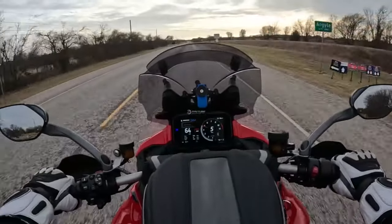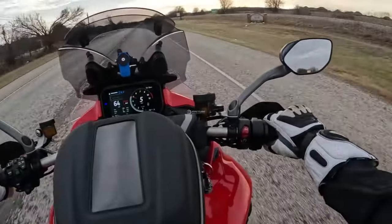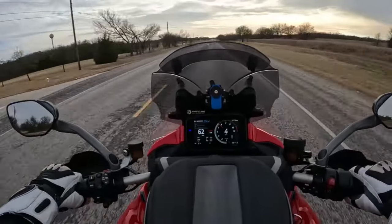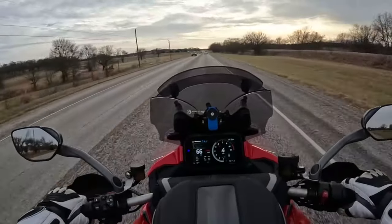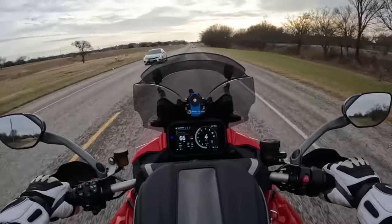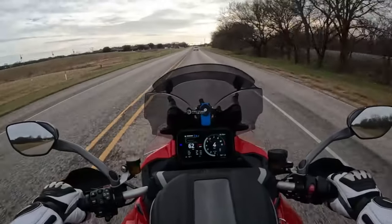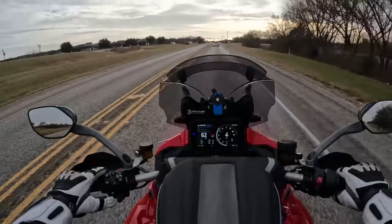That said, wind noise and buffeting seem to be a complicated function of various variables, including wind speed, wind direction, your height — especially your torso height — the kind of helmet you wear, and the way you position your windscreen. Honestly, I've never been able to fully figure this out, so every time I go out to ride in wind I just hope it won't be too bad.